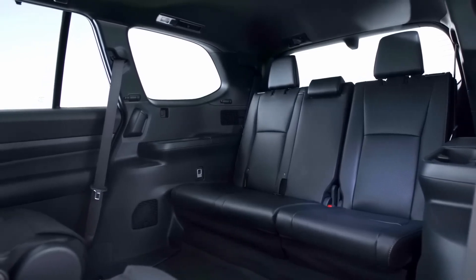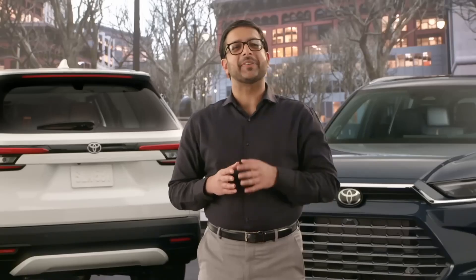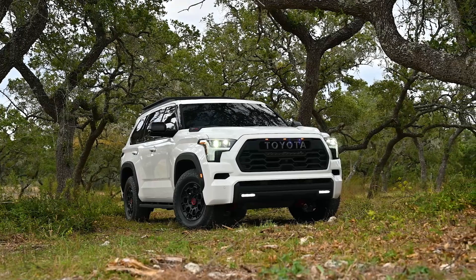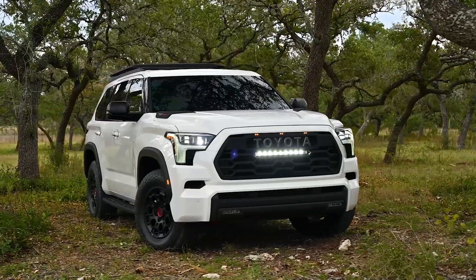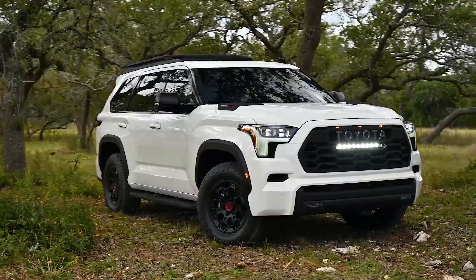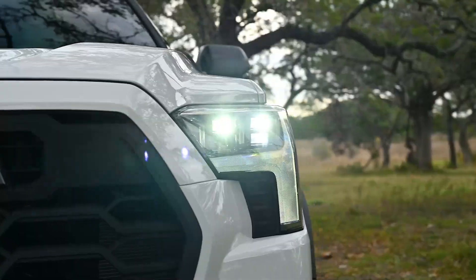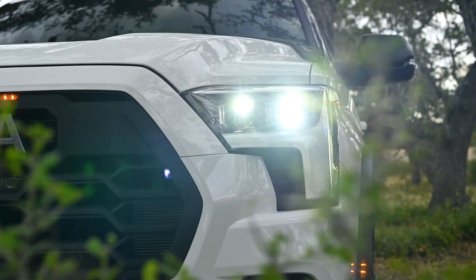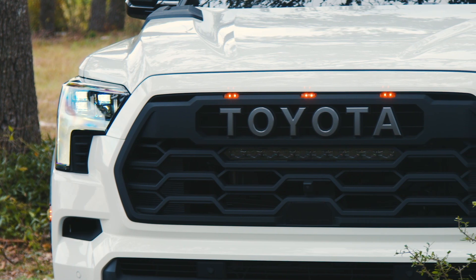But everything else is new, indicating that the Grand Highlander is basically an all-new vehicle. I think it's more of a desired car than something like the Sequoia, which is even bigger and heavier and honestly not much roomier than the Grand Highlander. The new Grand Highlander holds a sweet spot in the three-row SUV market, and it's something that people have been asking for for a long time. So it should do really well.